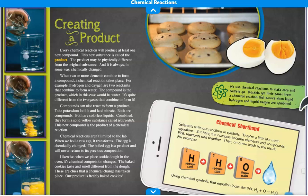Water is quite different from the two gases that combine to form it. Compounds can also react to form a product. Take potassium iodide and lead nitrate — both are compounds, both are colorless liquids. Combined, they form a solid yellow substance called lead iodide. This new compound is the product of a chemical reaction.